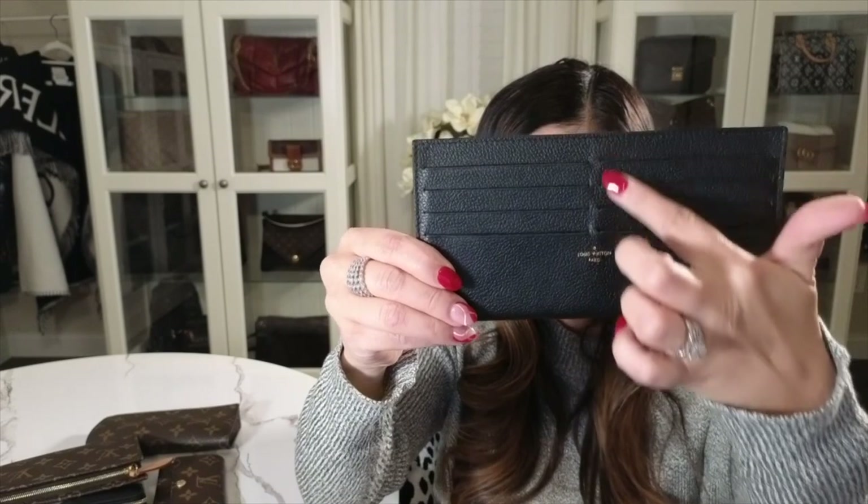I used to use the Felici insert, which I liked for keeping cash, receipts, and non-credit cards like my insurance card and business cards. But I started noticing it was getting worn from daily use. As a collector, I want to preserve my pieces, so I decided to stop using it daily and find something more practical.